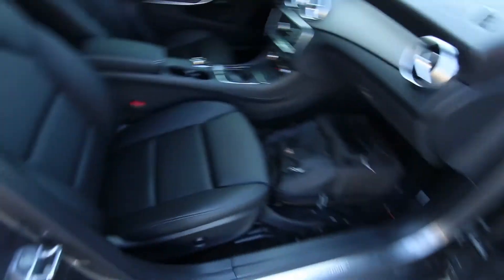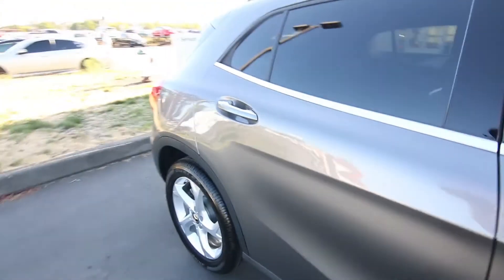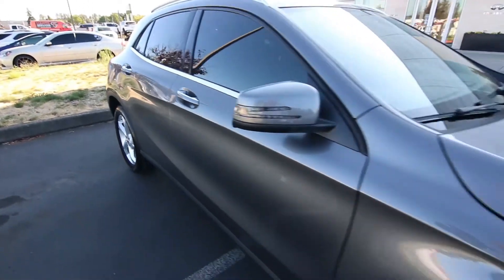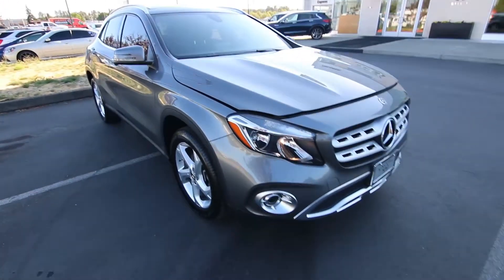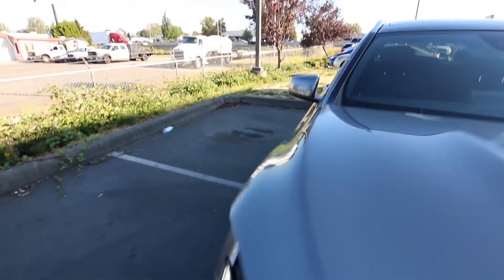The GLA 250 comes standard with front-wheel drive, and 4Matic all-wheel drive is optional. This one does have the optional 4Matic all-wheel drive — a little bit better traction in wet conditions here in the Pacific Northwest.